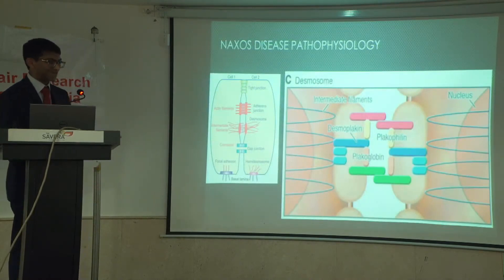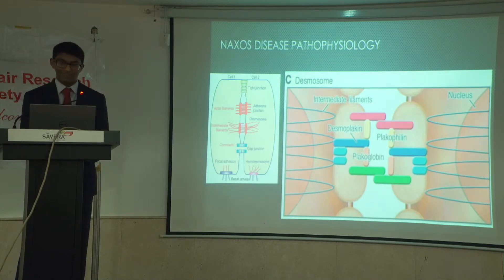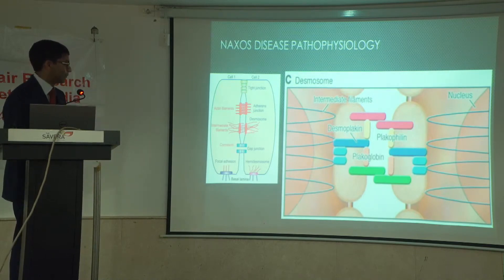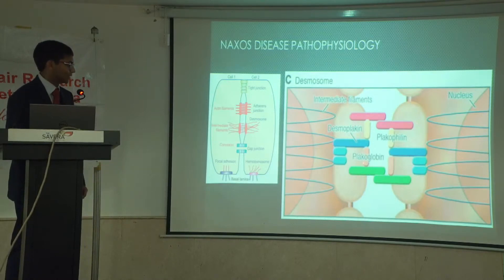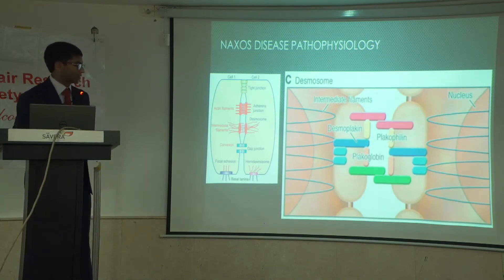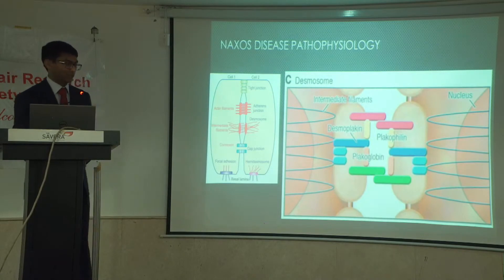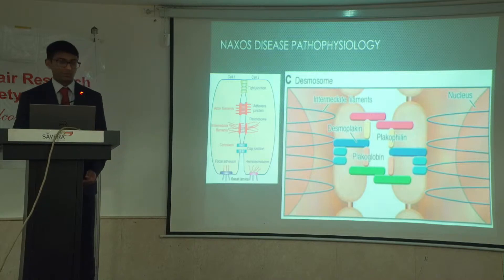Just briefly to touch on the pathophysiology. You'll remember from cell physiology that the cell has lots of different units which join different cells together — cell adhesion — and the desmosomes are one of them. This diagram on the right is a diagrammatic representation of the desmosomal subunits, and you can see placoglobin is part of it. Naxos disease manifests in areas of the skin, hair, and heart which have increased expression of desmosomes because they're under greater mechanical stress. When you disrupt these desmosomes, you get alterations to the intercalated discs in the myocardium — the mechanical and electrical coupling between heart cells — which is why these patients are predisposed to fatal arrhythmias.